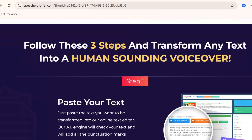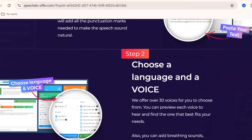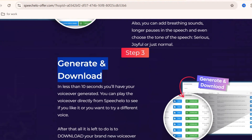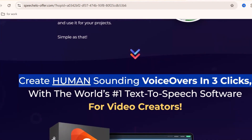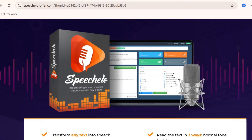If you want to try Speecholo for yourself, I've added the official link in the description below. Make sure to check it out and see how it can make your project sound professional. Don't forget to like this video, subscribe to the channel for more AI tool reviews, and share this with anyone who needs high-quality voiceovers. Thanks for watching, and I'll see you in the next video.